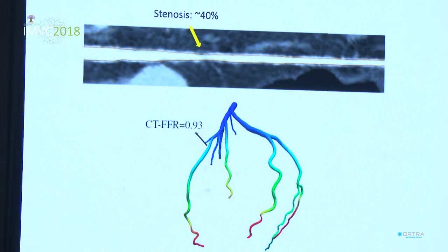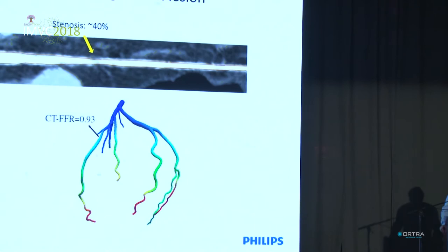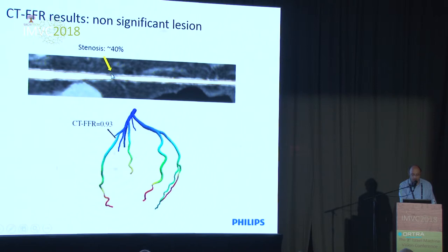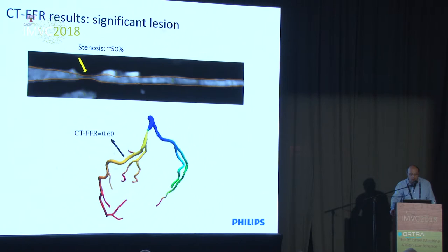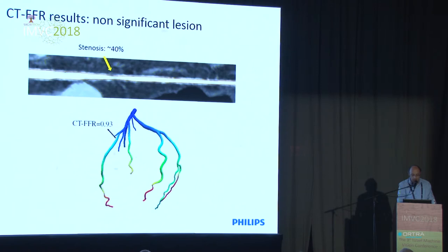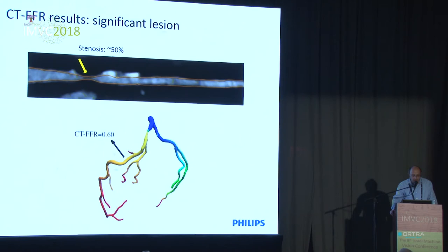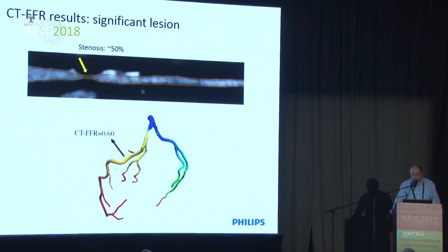We integrated all the components including the boundary condition and flow simulation, and here you can see an example of a coronary vessel with some stenosis with a soft plaque, and the FFR estimates color-coded on the three-dimensional mesh of the coronary tree. In this case the lesion is not severe, and the CTFFR value is above 0.8, which is considered the clinical threshold. In another case, the lesion was more severe and we got an FFR estimate of 0.6, which is way below the clinical threshold of 0.8.